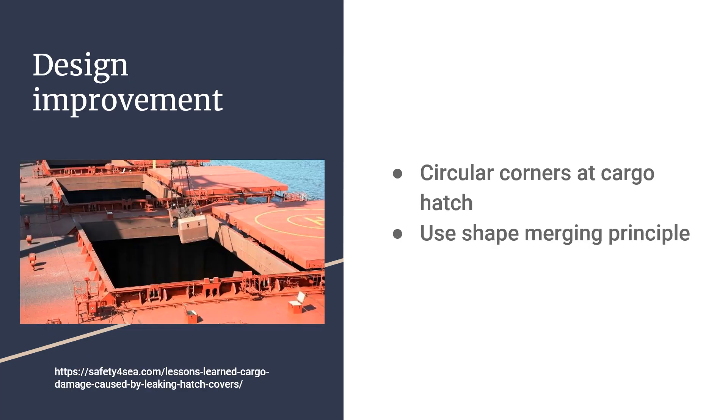Regarding design improvements: while many advances have been made to ships since then, one thing we would have done is reduce stress concentrators as much as possible — something that wasn't done at the time. We would also apply the shape merging principle for most of the joints between the deck and the hull, which we believe would further mitigate stress concentrators.